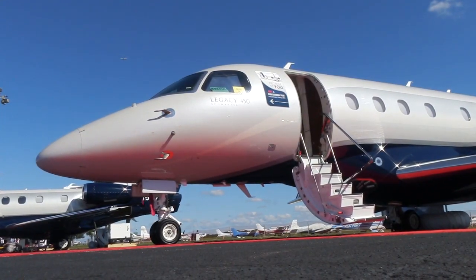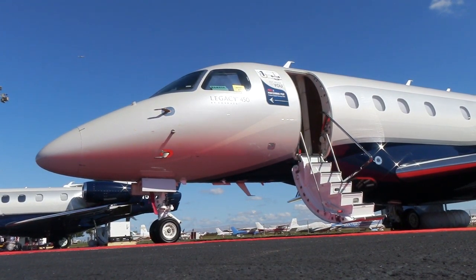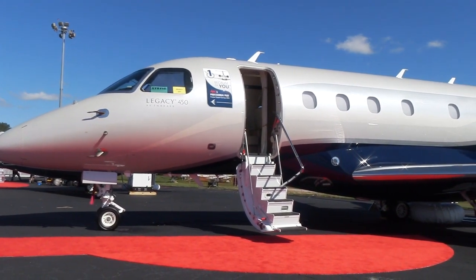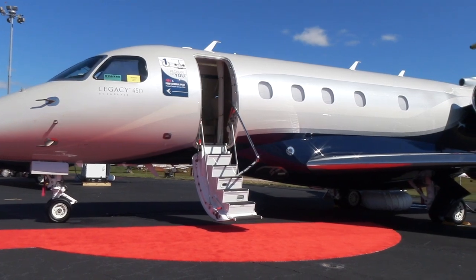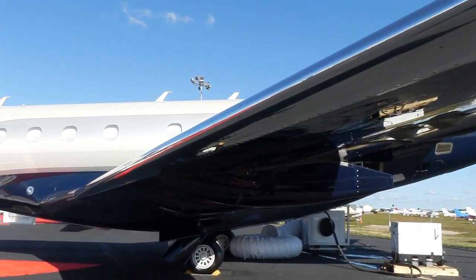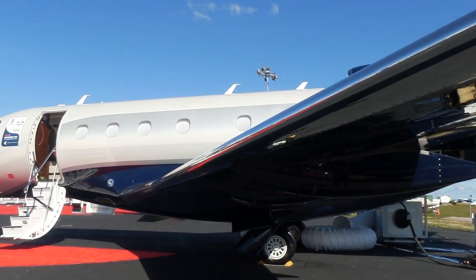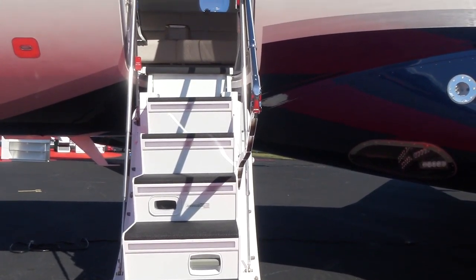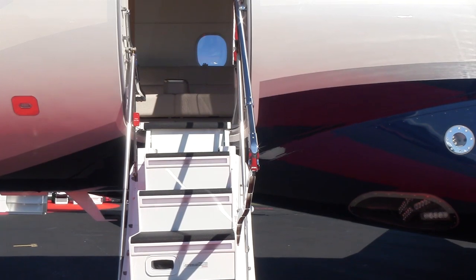Here at the National Business Aviation Association Convention in Orlando, Embraer is showing the Legacy 450. The 450 was certified more than a year ago, but this is the first time it's been seen in the U.S. with a completed interior. Here's Roger Breckner to give us a full cockpit and cabin tour of the 450.